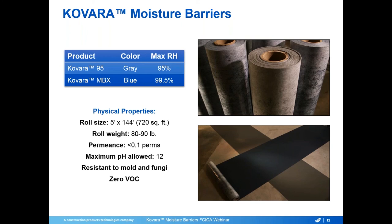We currently offer two Colvara Moisture Barrier products. Colvara 95 is our gray product, used up to 95% relative humidity. Colvara MBX is our blue product, used up to 99.5% relative humidity. Both come in rolls five feet wide by 144 feet long — 720 square feet per roll. They weigh 80 pounds for Colvara 95 and 90 pounds for Colvara MBX, with a permeance of less than 0.1 perms, usable up to a pH of 12, resistant to mold and fungi, and zero VOCs.